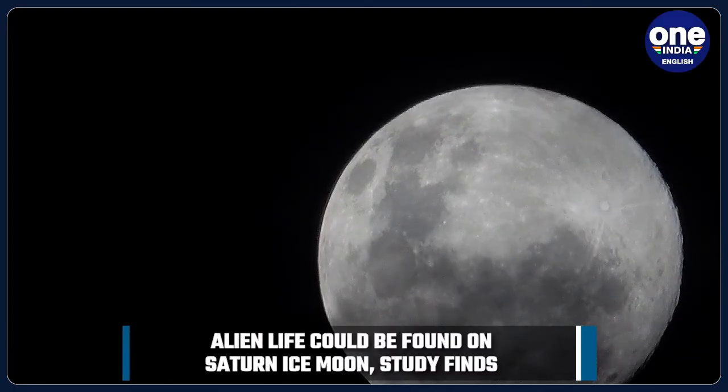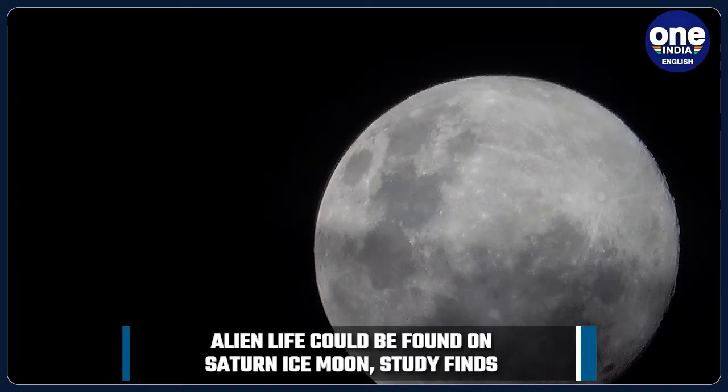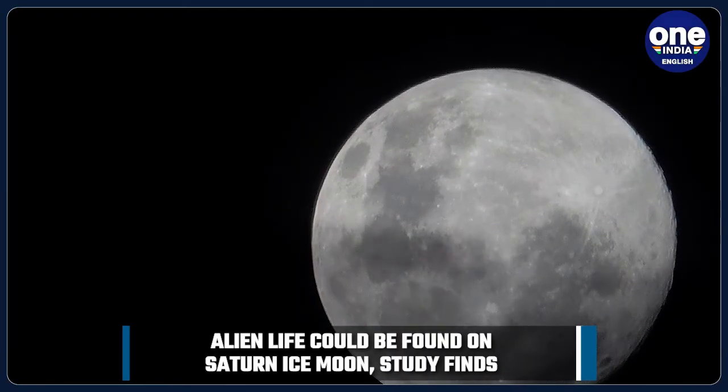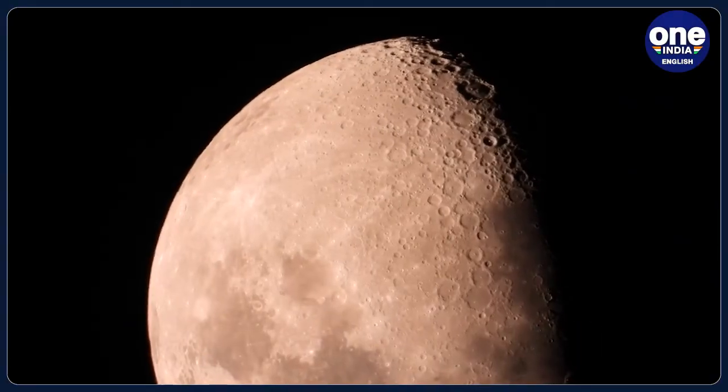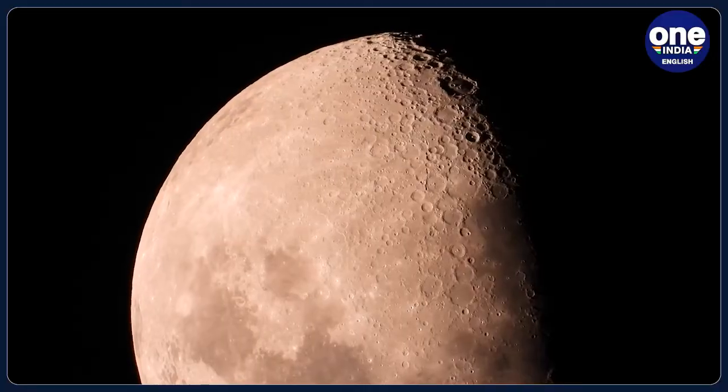As the tiny moon orbits the ringed gas giant, it is being squeezed and tucked by Saturn's immense gravitational field, which heats up its interior due to friction. As a result, spectacular plumes of water jet from cracks and crevices of Enceladus' icy surface into space.